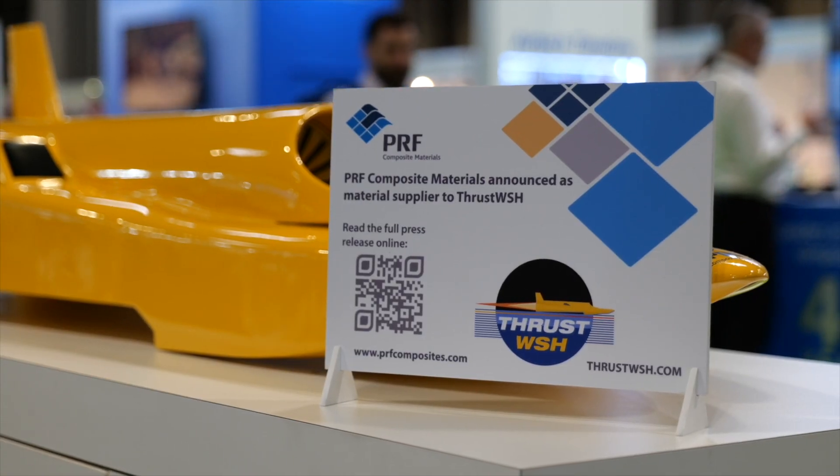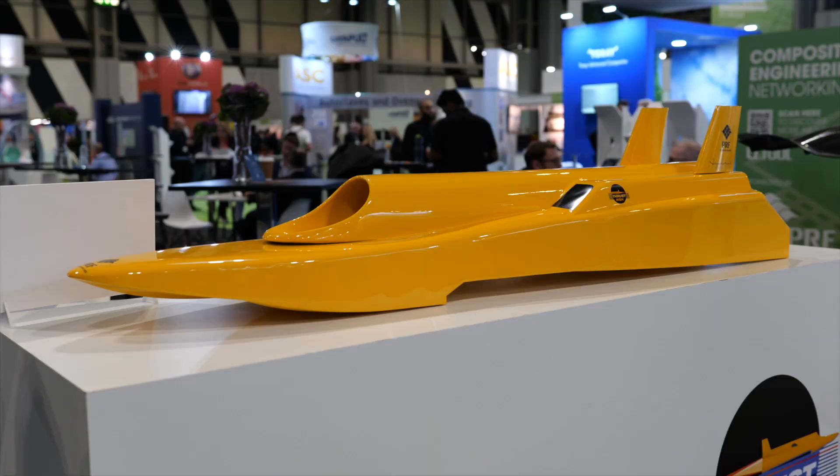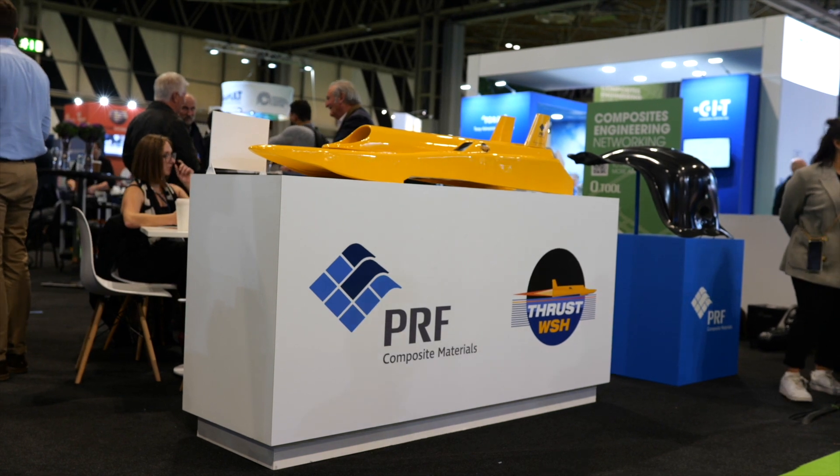My name's Richard Noble and I'm very glad to be here at the exhibition on the PRF stand. What we're doing is just kicking off a new project to break the world water speed record. We've got a history of these — we've done the land speed record twice, actually held the world land speed record for 39 years now, and we broke the sound barrier way back in 1997. So this is the last of the program, which is the water speed record.